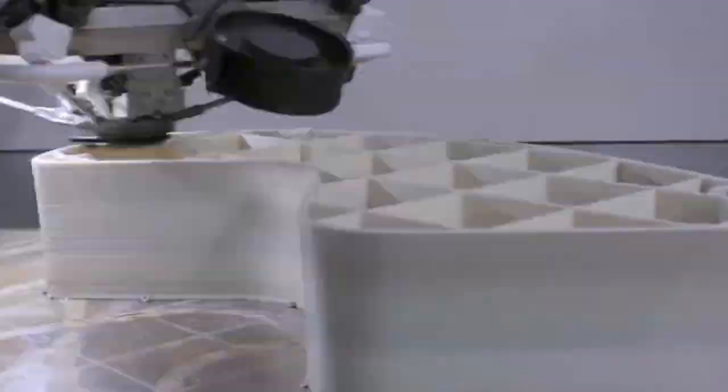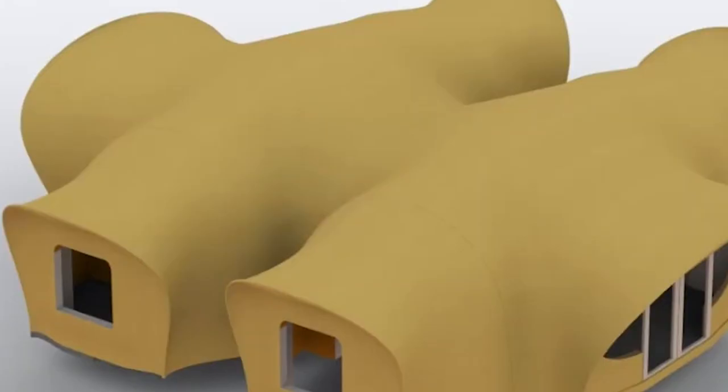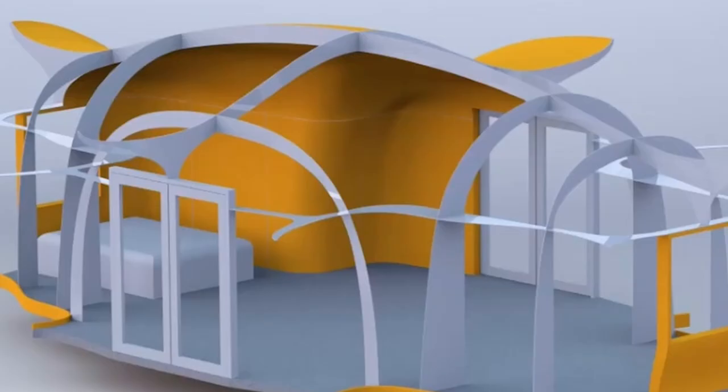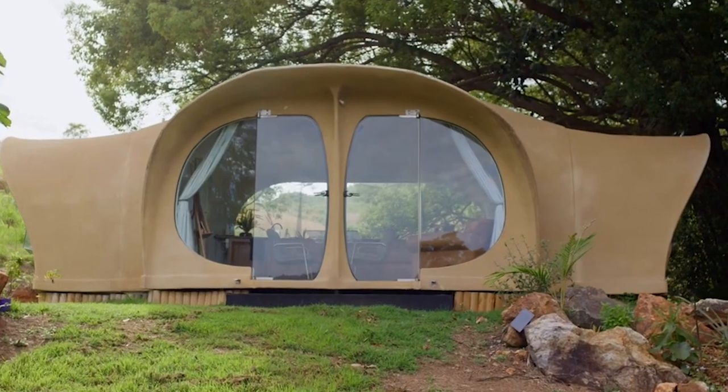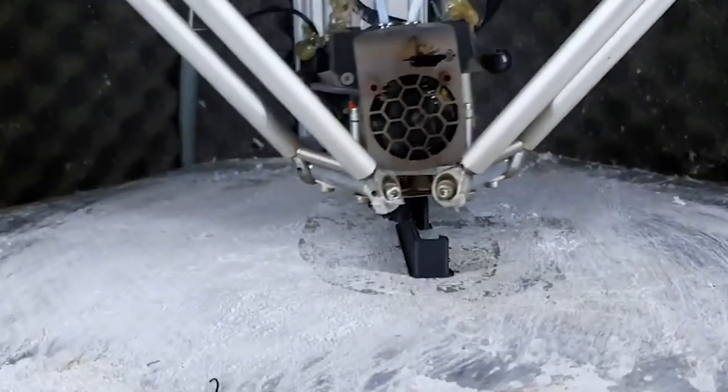One of the other applications for waste plastics is our project in collaboration with Studio Kite. They're looking at 3D printing small houses out of waste plastic, taking recycled plastic and using it as pellets for their extrusion process.